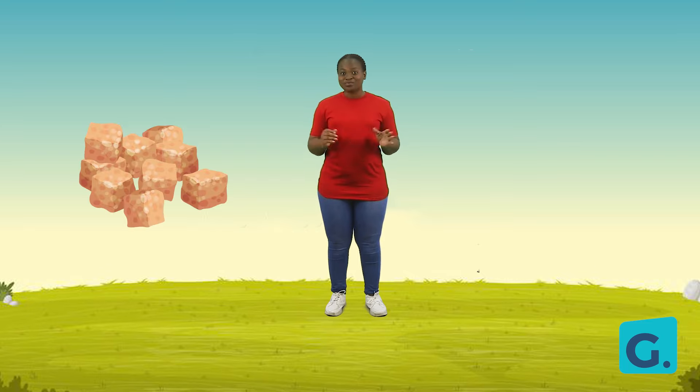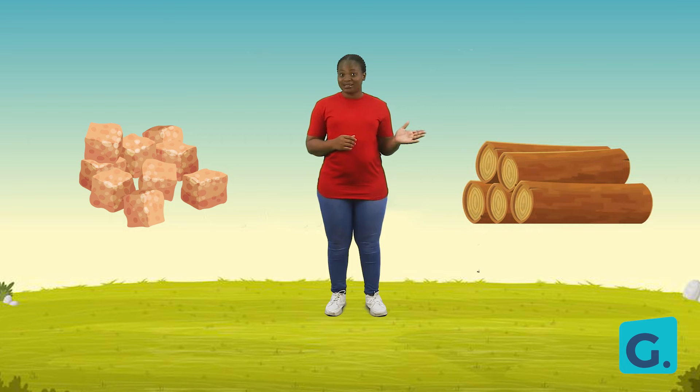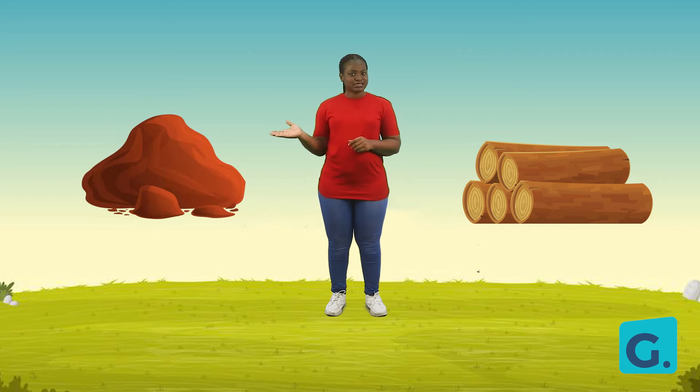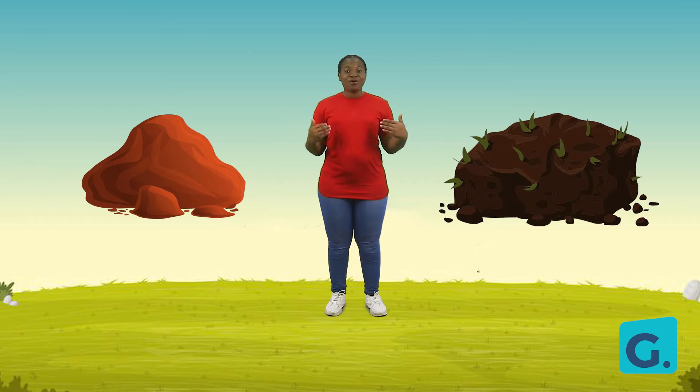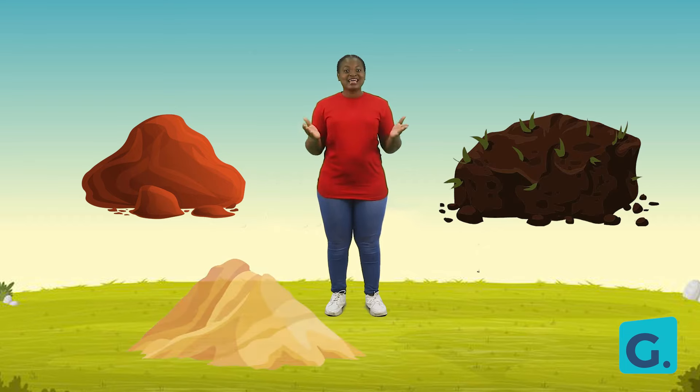Watch your screen and tell me when you're able to identify soil. Is this soil? No, it isn't. Is this soil? No, it isn't. Is this soil? Yes, it is! Great observation — this is soil!